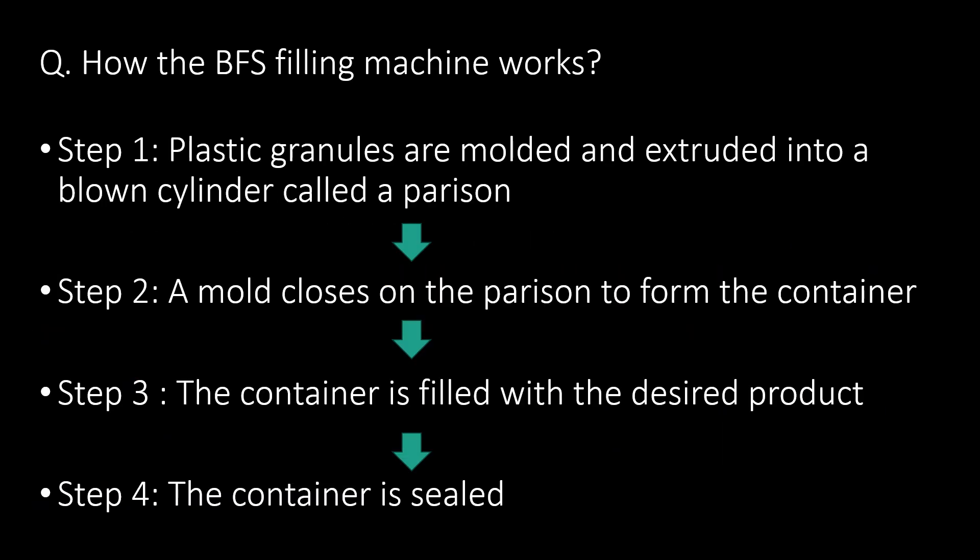How does the BFS filling machine work? Step one: Plastic granules are molded and extruded into a blow cylinder called a parson. Step two: A mold closes on the parson to form the container. Step three: The container is filled with the desired product. Step four: The container is sealed.